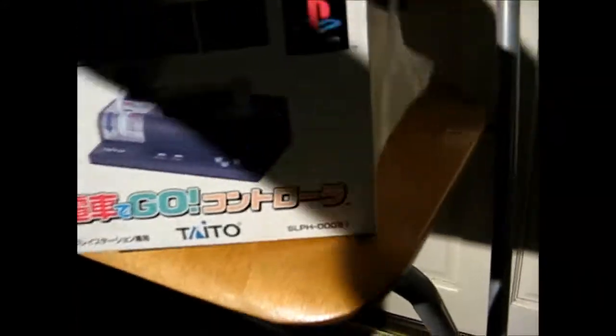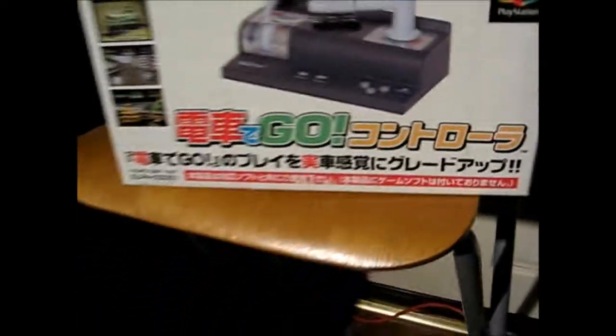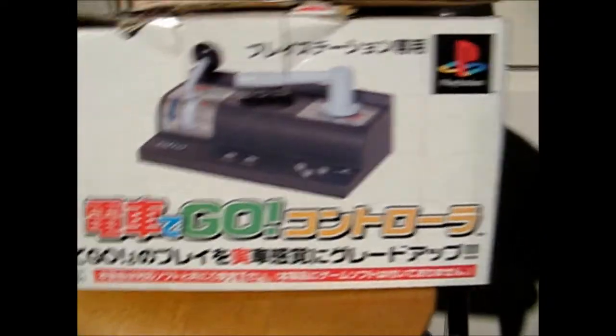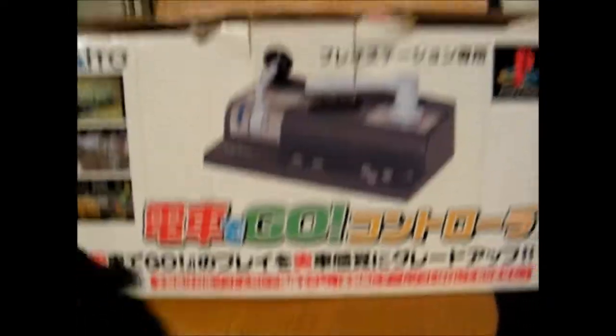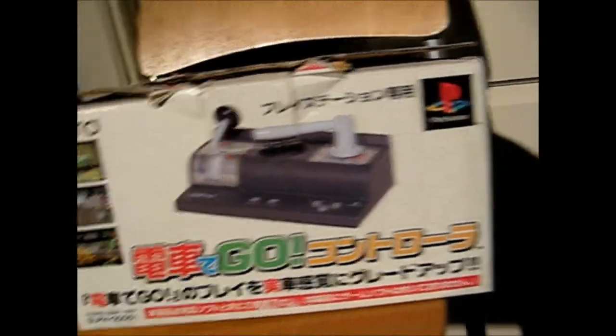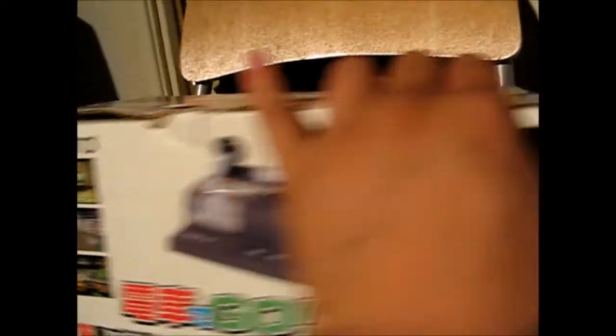So I found this really interesting controller. Let's pull it out of its bag here. It was at a flea market and I actually tripped over this item. It says 'go' on here. I looked it up and found out the name of the game that this is for. I don't recall what it's called, but as you can see it's a little train game, a rail cart game, and I guess this thing controls the whole thing.